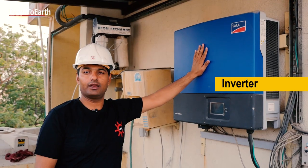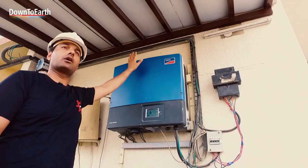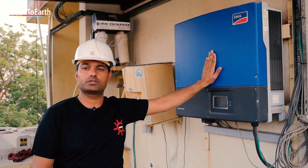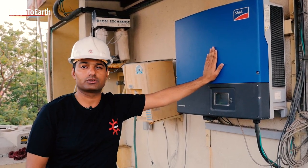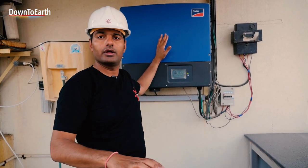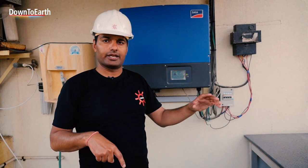This is the brain of the solar system. It converts the DC power coming from the solar modules into AC power, which is used to run all appliances in the house. The power from solar is consumed by your load first; if extra power is required, it is drawn from the grid.